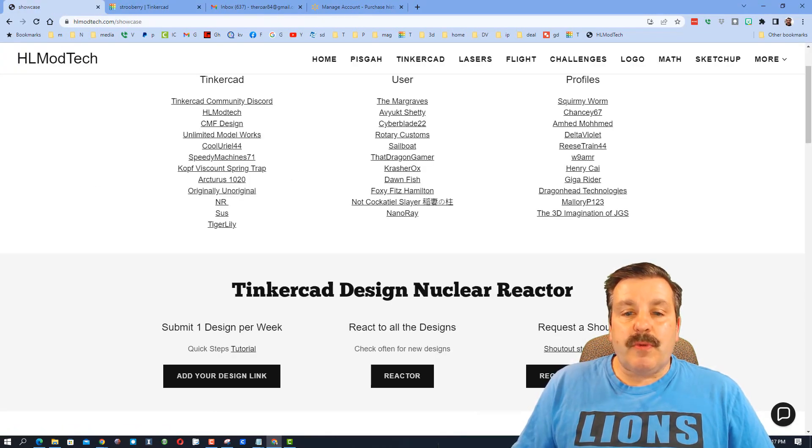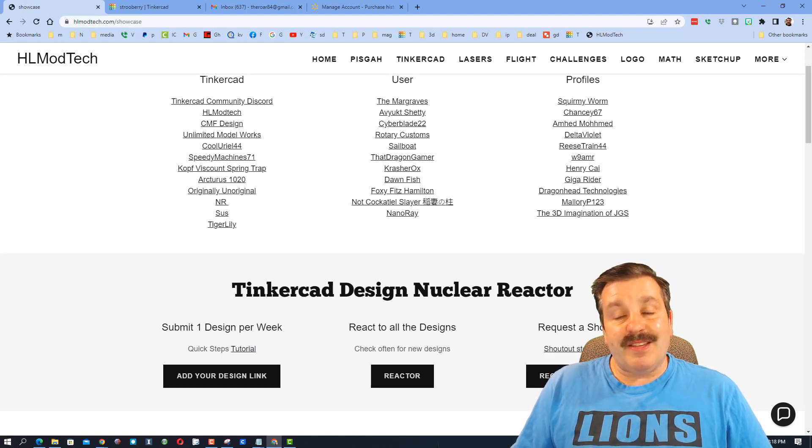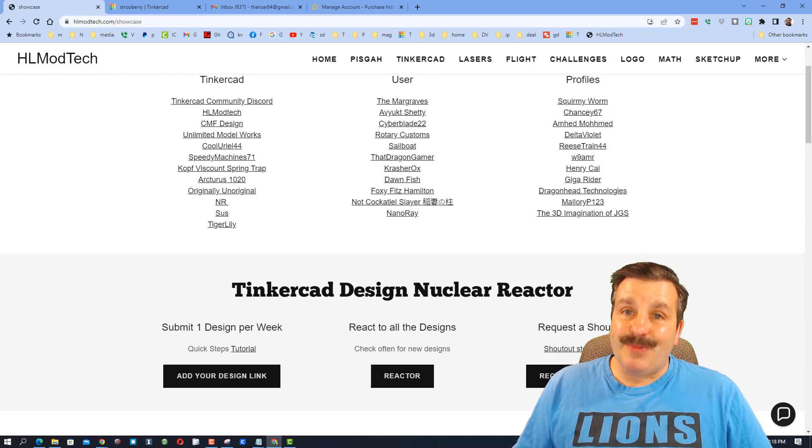I also want to note there is the Tinkercad design nuclear reactor — it is a great way to get reactions on your designs. There's a tutorial showing you how to get to everybody else's designs, and if you're interested in a shoutout, that tutorial covers that as well.